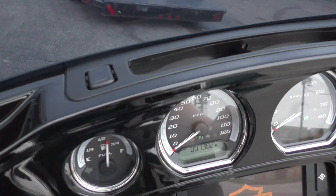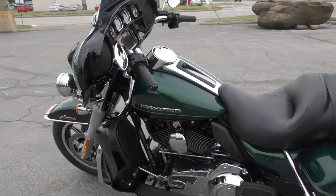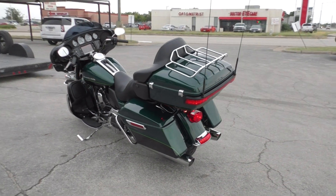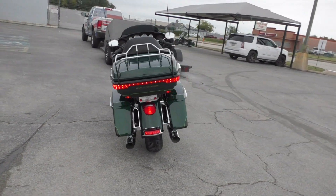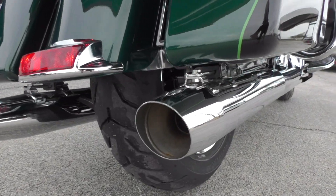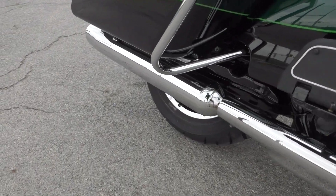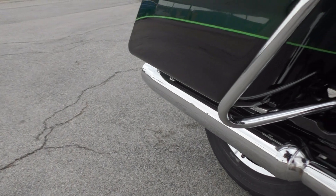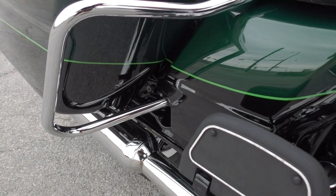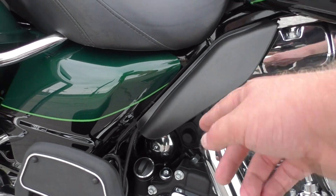Being a 2015 model, you got the one-touch saddlebag latches. We also got the vent up here in the fairing. Bike runs fantastic, no problems there. Got the heat shields, which really help — kind of worth their weight in gold there.